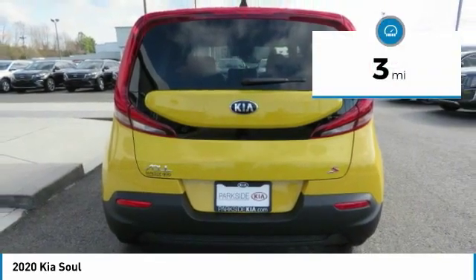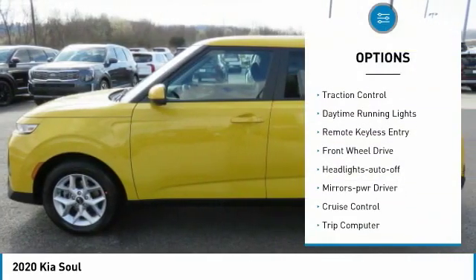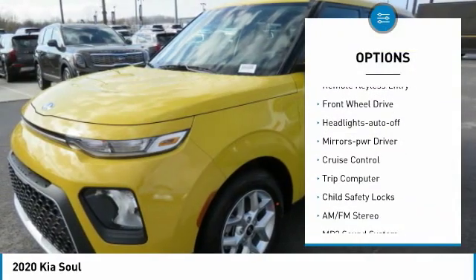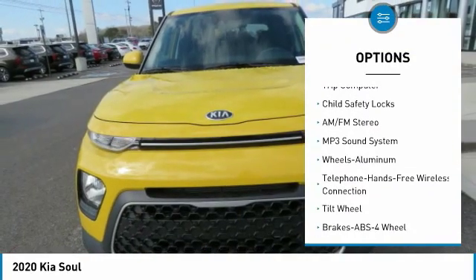This vehicle has less than 100 miles. Here are some of this vehicle's great options: aluminum wheels, traction control, daytime running lights, remote keyless entry, FWD, headlights auto-off.